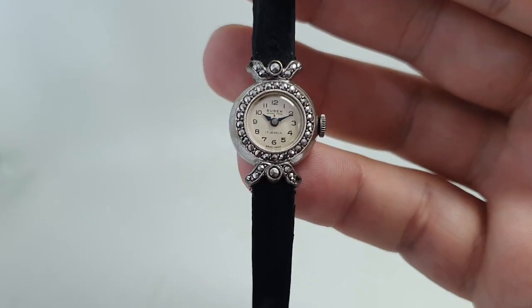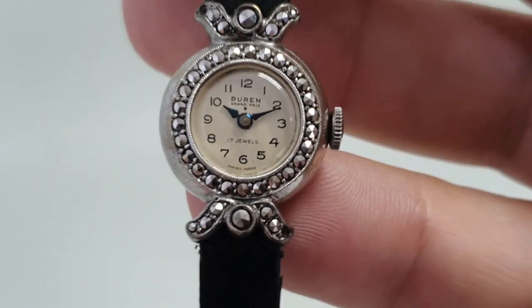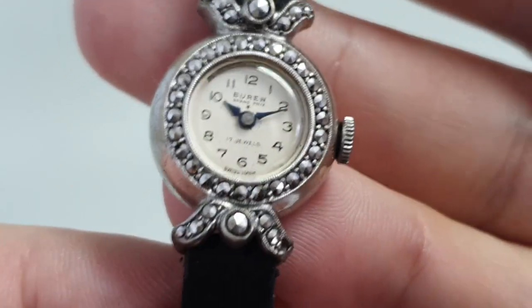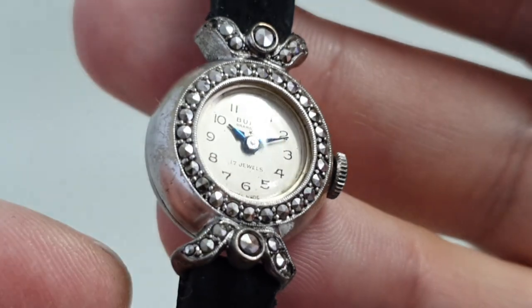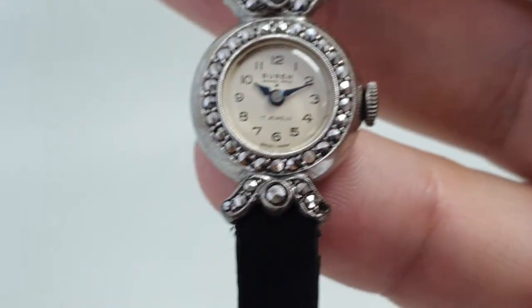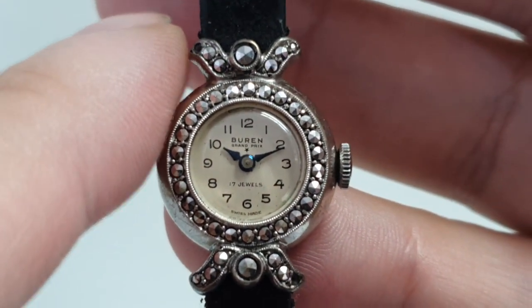The dial and the case are all good, but let's show you these Markazit iron pyrite stones. They're all cut into sort of pyramid or multi-sided pyramids so they really do bounce the light off. There are two missing — bottom right and top left.